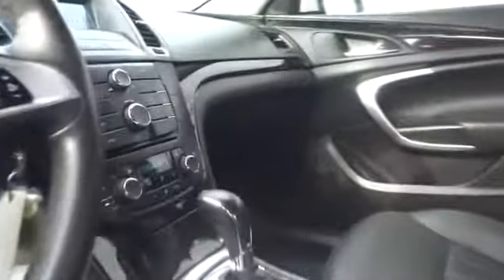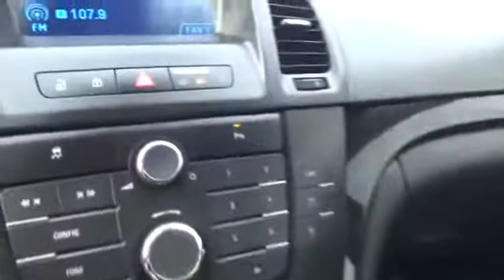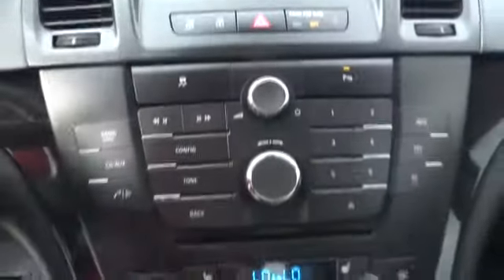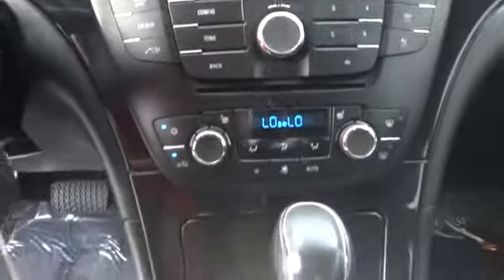Aluminum wheels, keyless entry, cruise control, AM FM stereo radio, rear defrost, climate control, FWD, child safety locks, MP3 player, CD player.